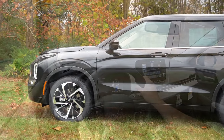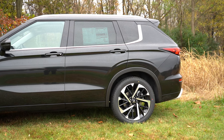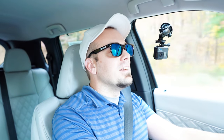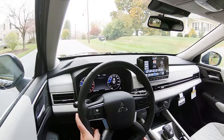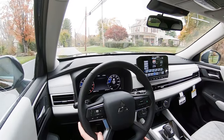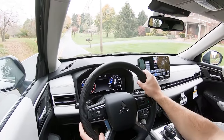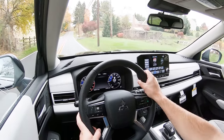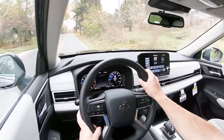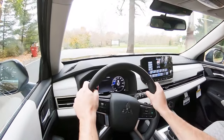Up front is an independent strut-type front suspension, and in the back independent multi-link rear suspension. Ride quality has been perfectly fine on these smooth Hagerstown roads. What impressed me most was the steering feel — it's weighted on the heavier side, and the 10 and 2 grips are bolstered and thick like a BMW M steering wheel, perforated as well. It feels more like driving a sports car than a three-row SUV.